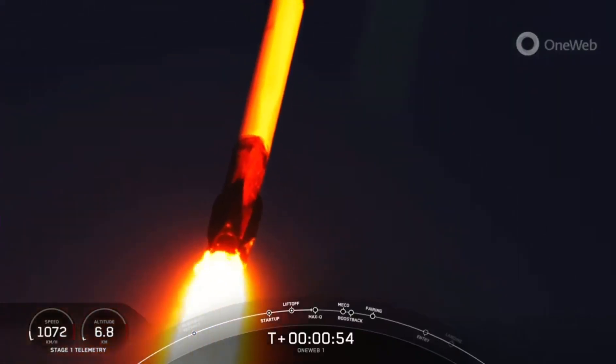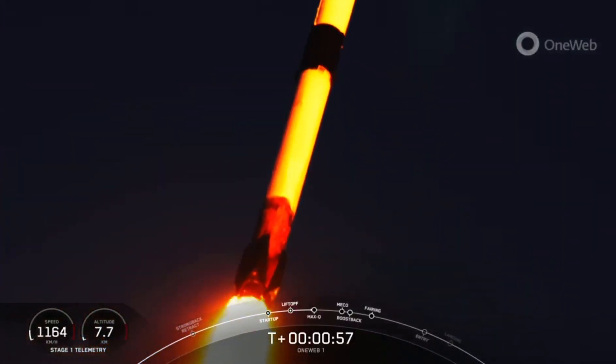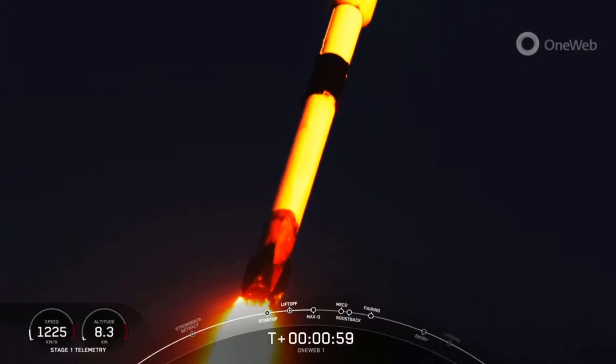You can see a beautiful sunset view of that ascent of Falcon 9. Vehicle supersonic. Now we, in just a couple of minutes...